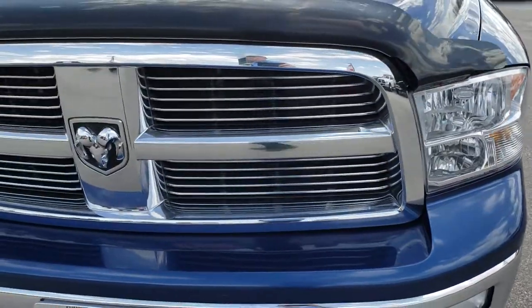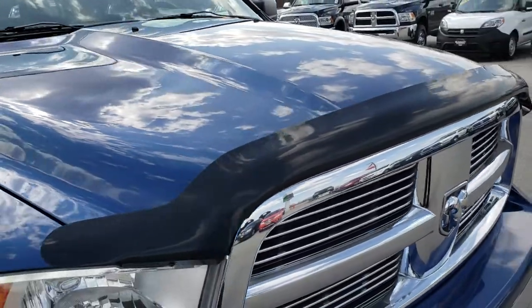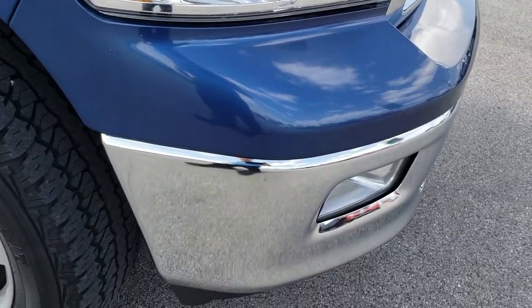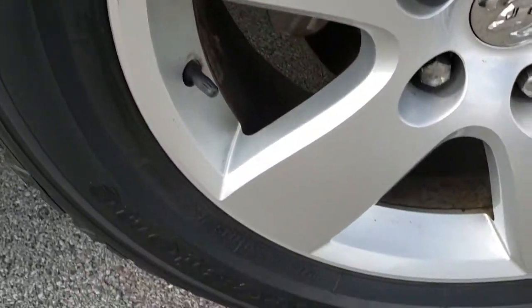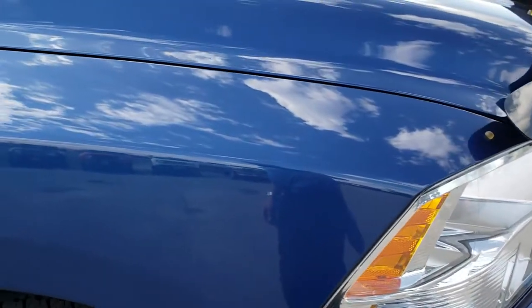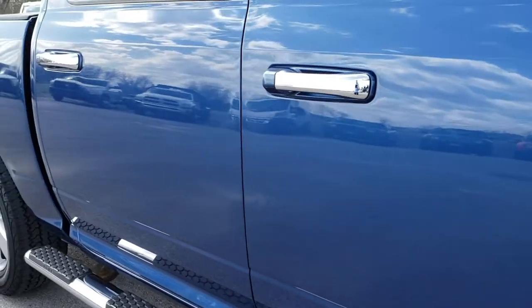The front grille is in really nice condition. I didn't see any major dents or dings on the hood, and the headlights are nice and clear. The passenger side rim is in really nice condition as well. As you go down this side of the truck you can see just how clean that body is, how reflective and mirror-like that paint is.